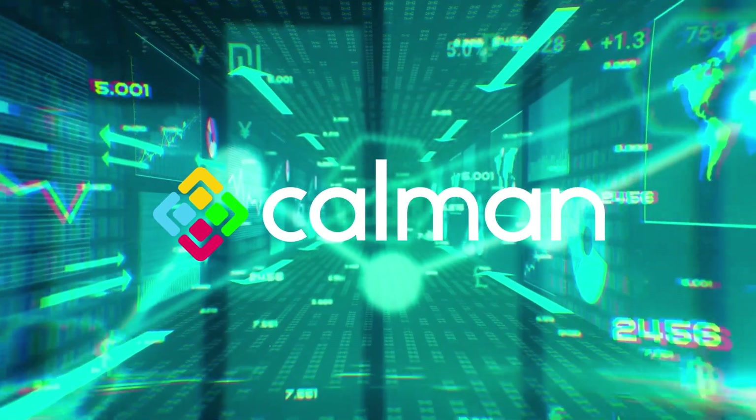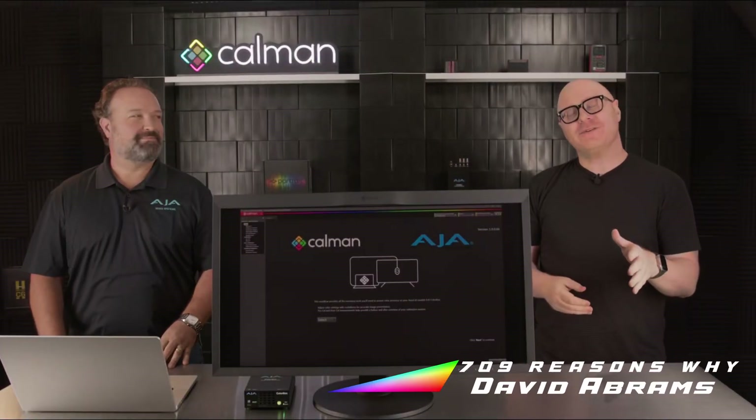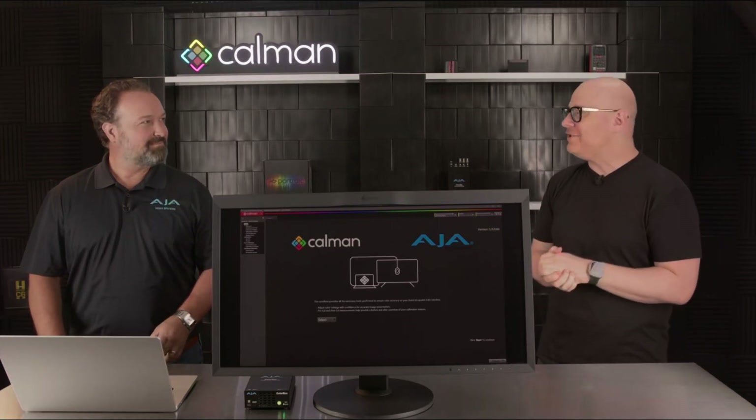709 Reasons Why is brought to you by CalMAN. I'm David with Portrait Displays, and welcome to another episode of 709 Reasons Why. Today we have a special guest in the studio, Tim Walker from AJA.